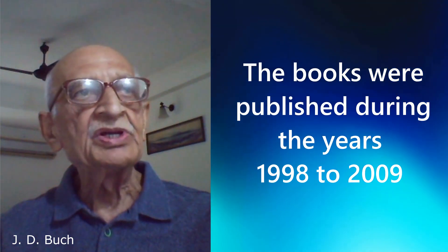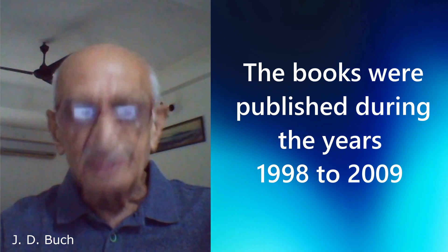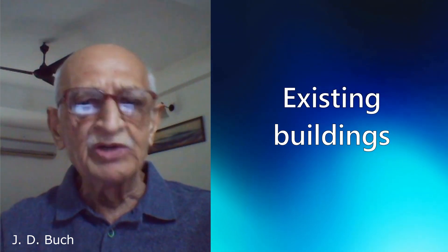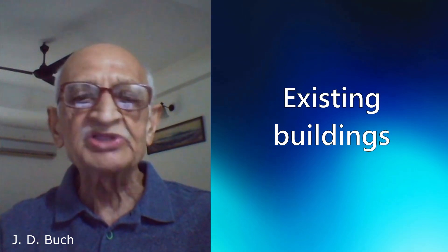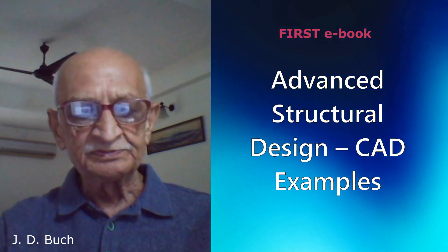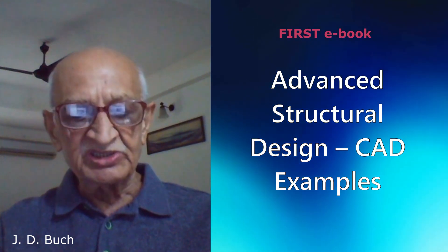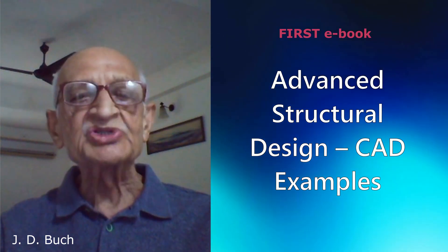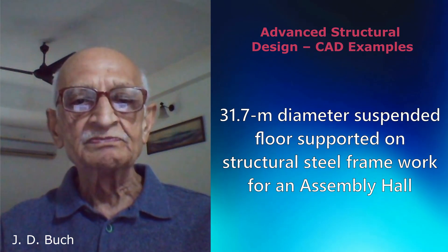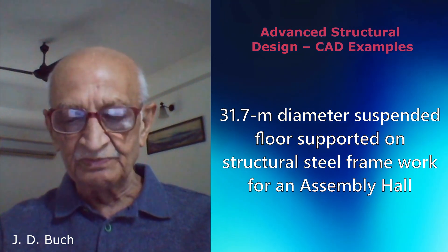Stag input listing is given for every illustrative example given in the book. The topics in the book — many of these are existing buildings constructed on the basis of these designs. My first e-book is Advanced Structural Design CAD Examples, which was published in 2001, and it presents structural design examples of some uncommon structures. These include a cement silo of 10,000 ton total capacity, 31.7 meter diameter, and a suspended floor on structural steel frame for an assembly hall.